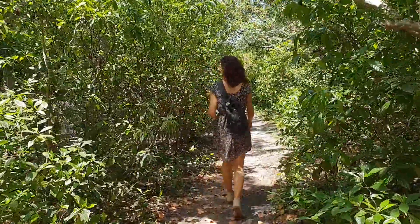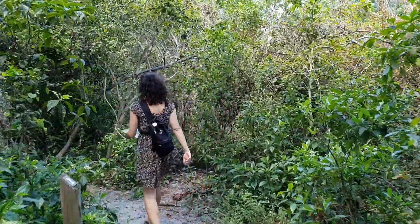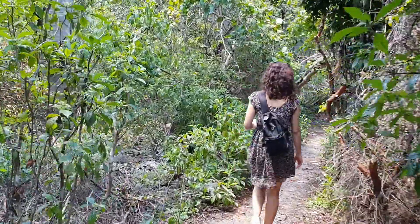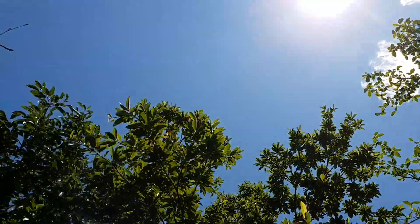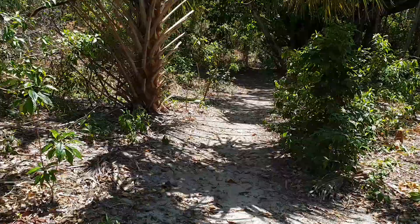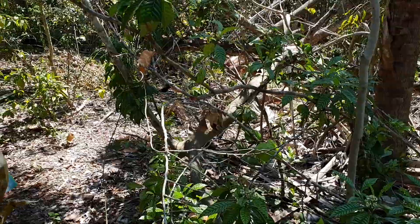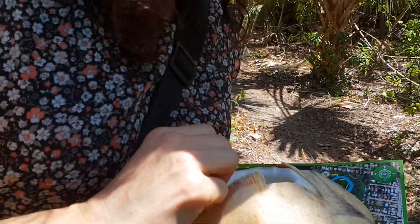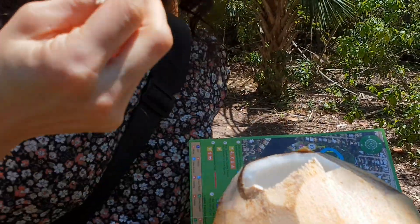We found a trail that is unpaved, which is better because it's more into nature. This one is going to be 2.5 miles — still a bit of a trek, but it's going to be fun. We just found some coconuts on the floor, and of course Senia loves coconut. It's impossible to eat because we don't have a knife. We've been here for five minutes trying to figure out what to do — she's getting some coconut that's falling.